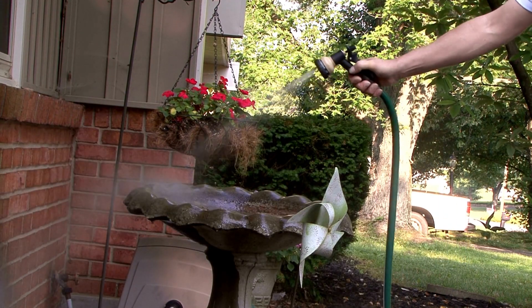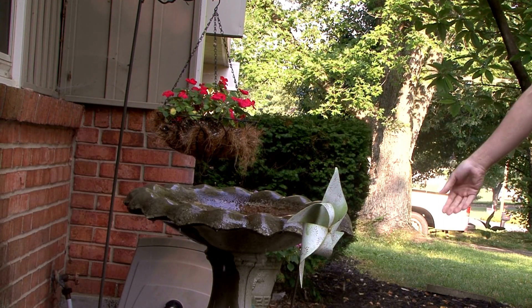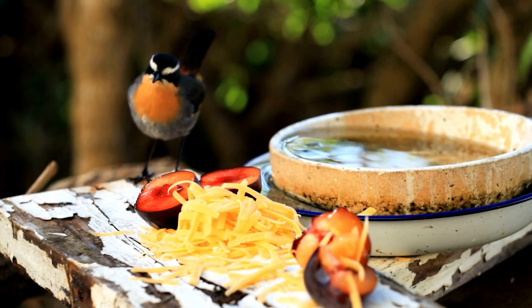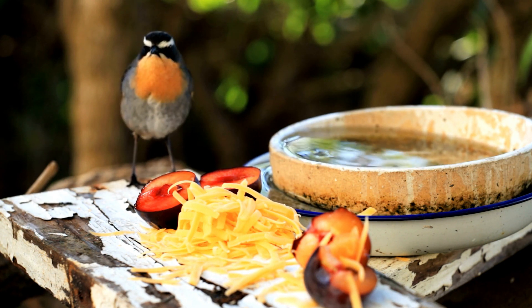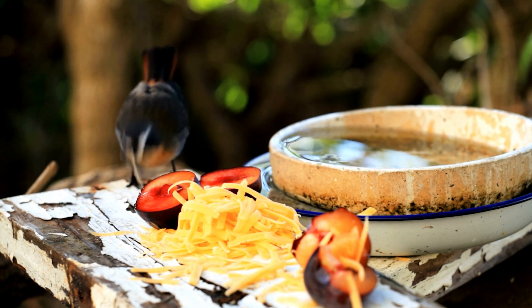A bird bath provides a source of fresh clean water for your local flock to drink and bathe in, and a place to preen and groom their feathers. You should consider size, material, and location when choosing a bird bath, and remember to keep it clean and well maintained. A bird bath is a small investment that will bring you hours of pleasure as you watch your feathered friends flock to your yard.